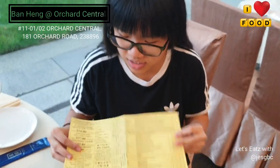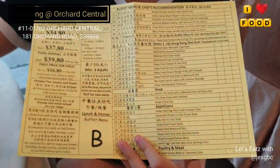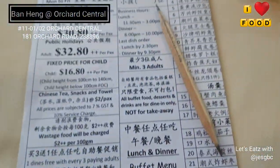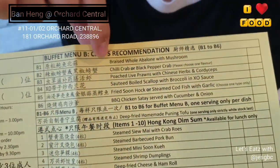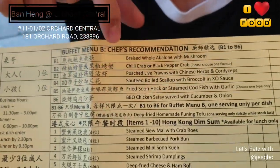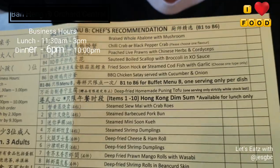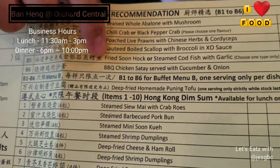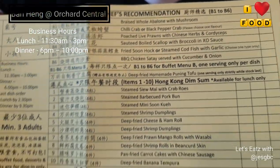So we just got to the restaurant. This is the menu provided if we chose Set B — Set A is the cheaper option where they don't include all this. With Set B, each person gets a braised whole abalone, chilli crab or black pepper crab, prawns with herbs, soup, scallops, fried fish or steamed cod, and BBQ chicken satay.